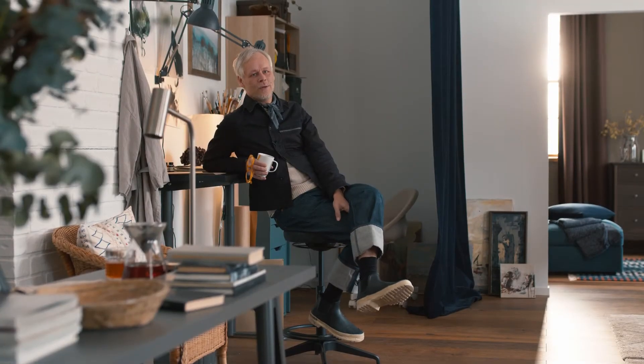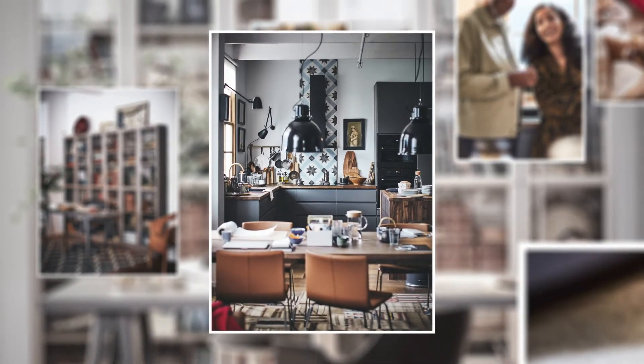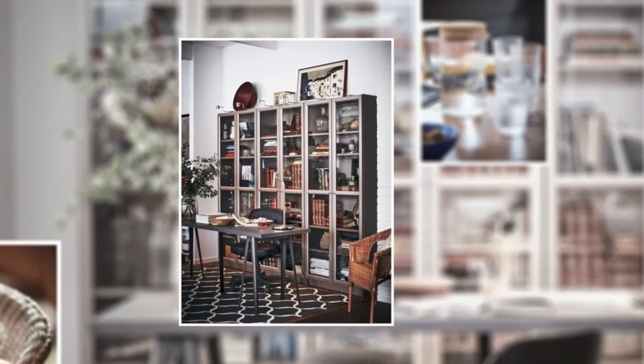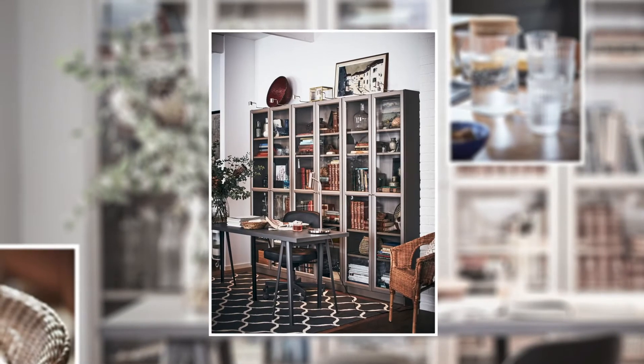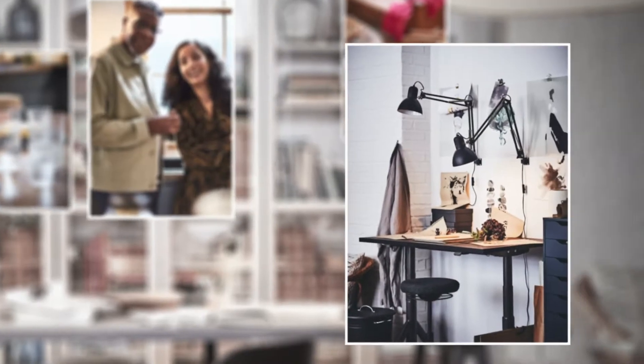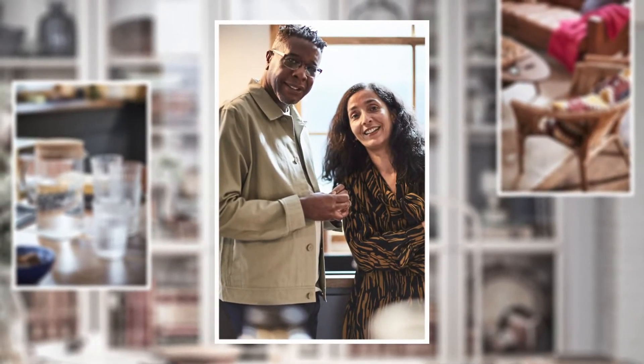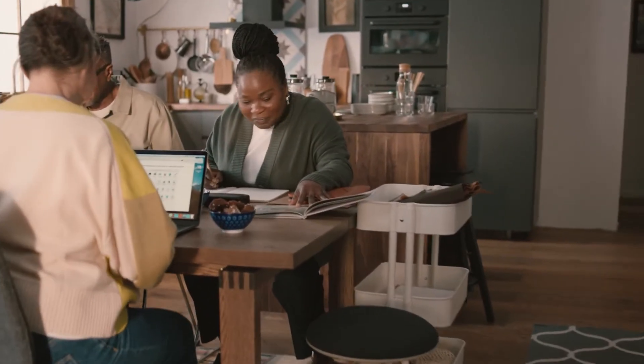Working from home is the new normal for many of us, and of course that's the challenge when it comes to your home and the space you live in. This home we're going to talk about today is an open-plan home, so we had to come up with ideas and solutions for how to have two working spaces for the people that live here, but also working spaces for friends and family that come and join them.